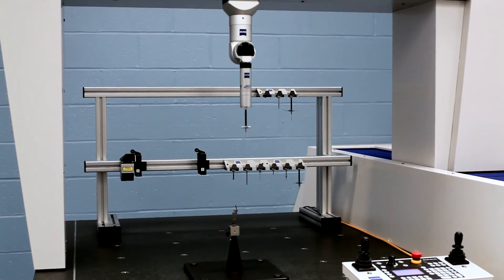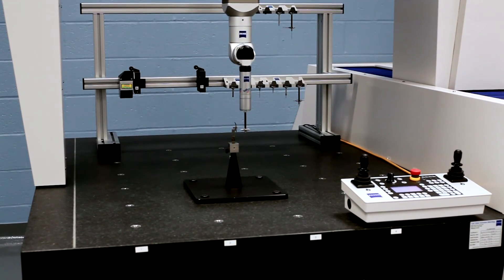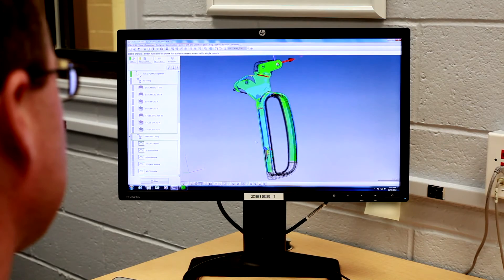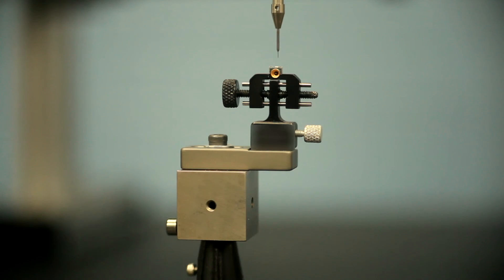Some of the benefits of having a Zeiss system — one is the model-based programming. It's extremely powerful, specifically when I can collect large quantities of data or profiles and then compare them to the model, and give engineers whisker plots that show exactly how far the different deviations of the part are, and in what regions.